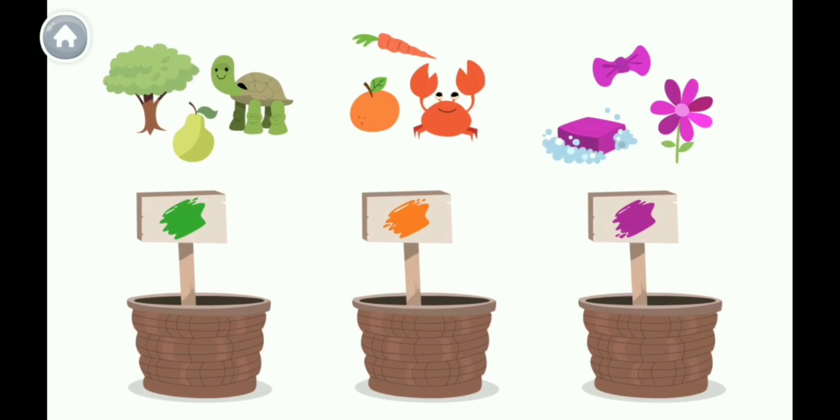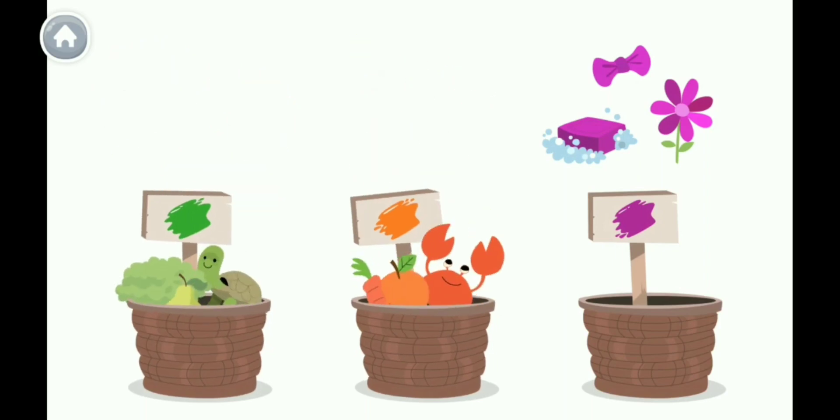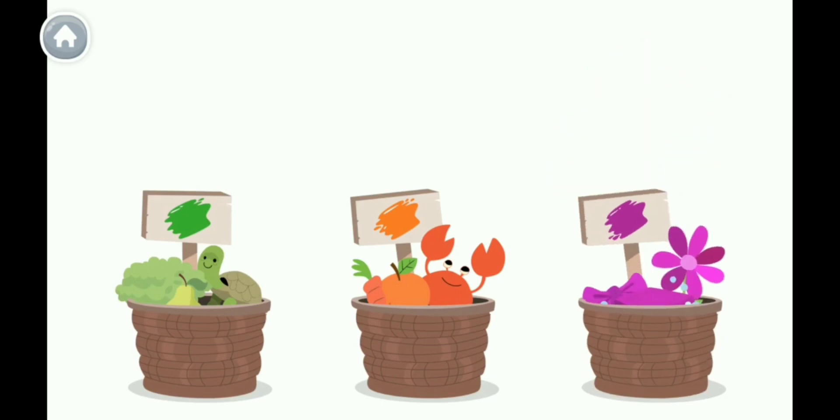Let's put the green things in the green basket, the orange things in the orange basket, and the violet things in the violet basket. I love mixing colors!